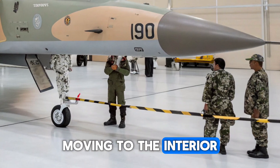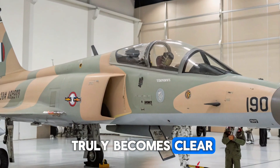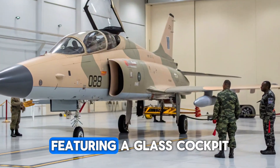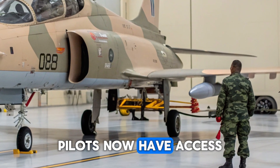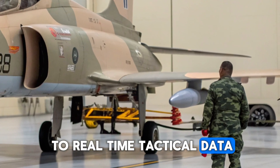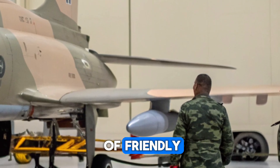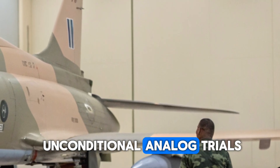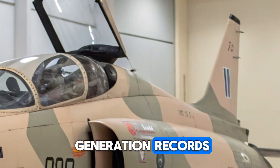Moving to the interior, this is where the transformation of the F5 into a modern fighter truly becomes clear. The cockpit is now a digital masterpiece, featuring a glass cockpit system with multiple multifunctional displays. Pilots now have access to real-time tactical data, navigation maps, and targeting systems all integrated into a single user-friendly interface. The traditional analog dials are gone, replaced with fully digital avionics that rival modern fifth-generation fighters.